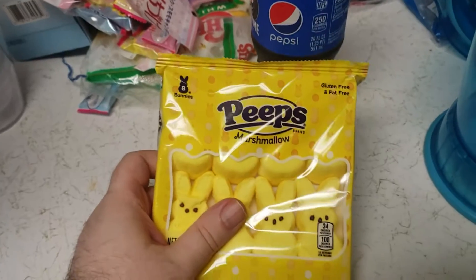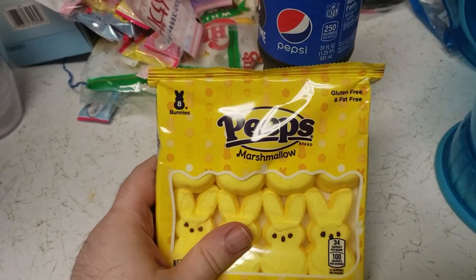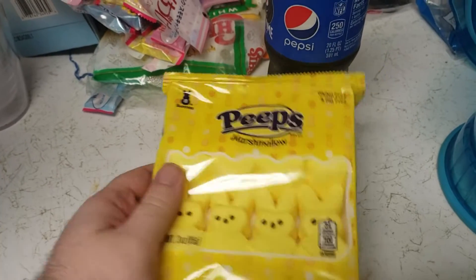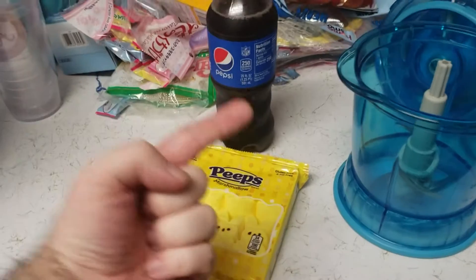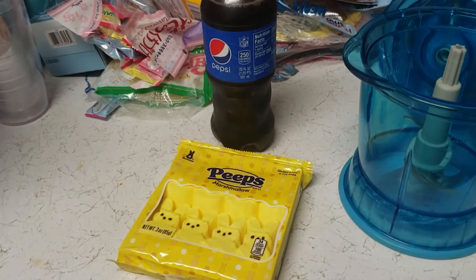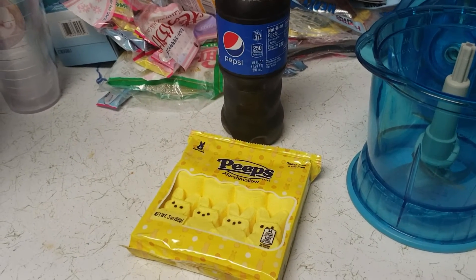You might remember they had a limited edition version of Peep Pepsi that came out around Easter time, but no one could get their hands on it. However, this has been my secret for years to my one-time speedrunning championship, so let me show you how to get it done.